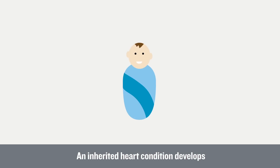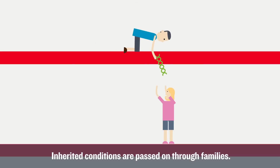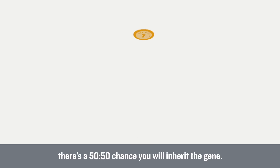An inherited heart condition develops because there is a mistake or mutation in a baby's genes. Inherited conditions are passed on through families. If one of your parents has a faulty gene, there's a 50-50 chance you will inherit that gene.